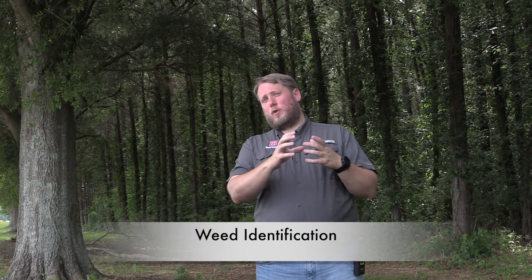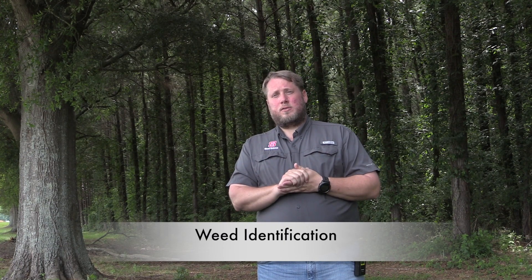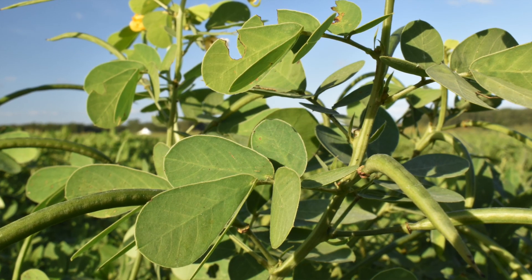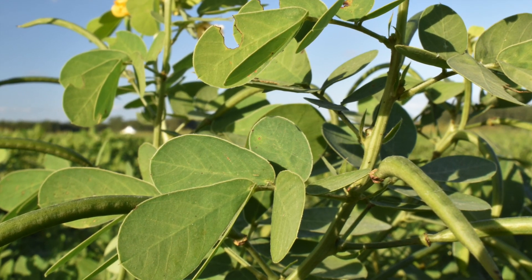Another study we've done is distinguishing different weed species within a field at different sizes. We set up a study where we looked at Palmer amaranth, common ragweed, and sicklepod — one that's been a problem in the south and southeast for years. We grew these in field soil and had them grow to sizes of 5, 10, 15, and 20 centimeters in height, and wanted to try to identify and separate them from each other.